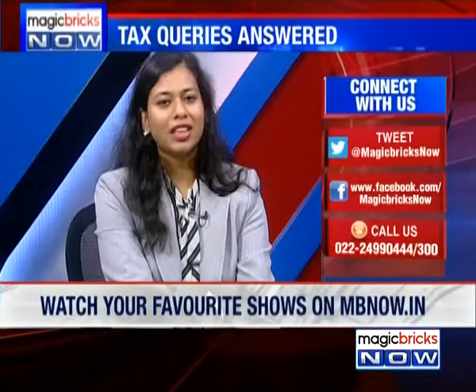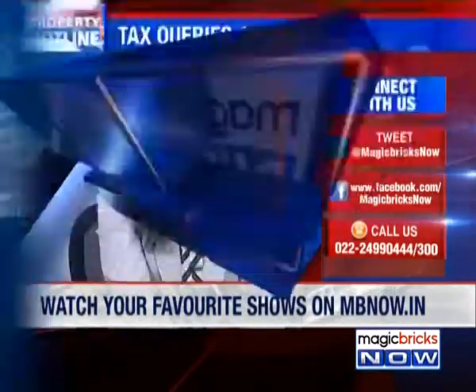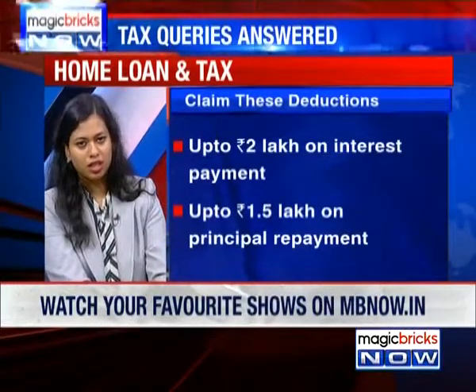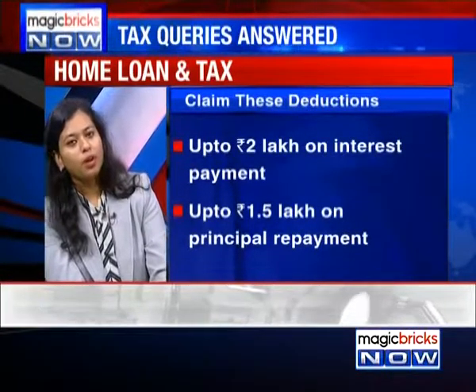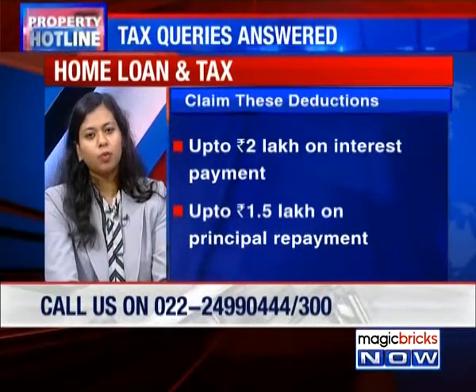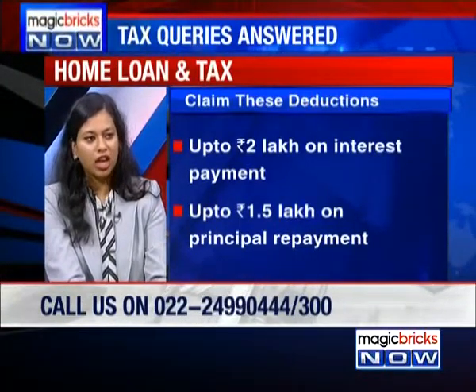The IT exemption in terms of interest deductions will be limited to 2 lakhs, because as mentioned, it's your first property that you've bought. So in that case, 2 lakhs per annum is the interest deduction you can claim. However, the other good part is that the flat you're living in where you pay rent, you can claim that as HRA.